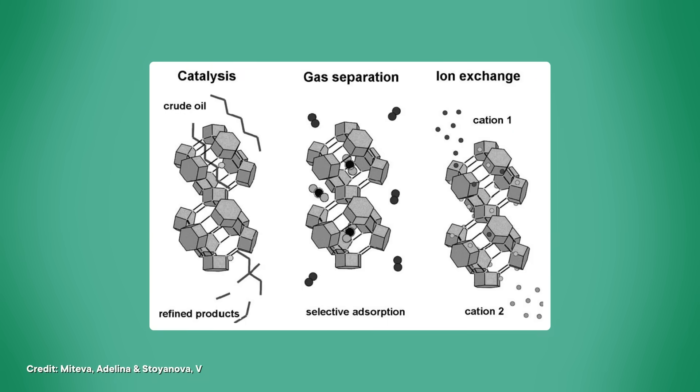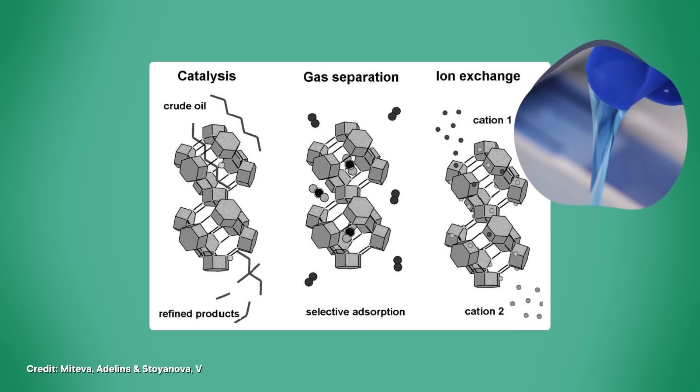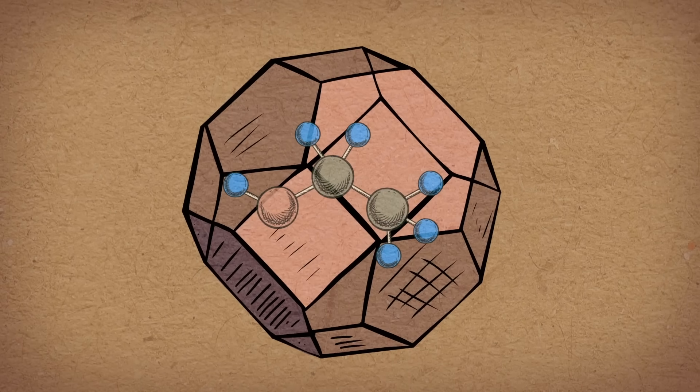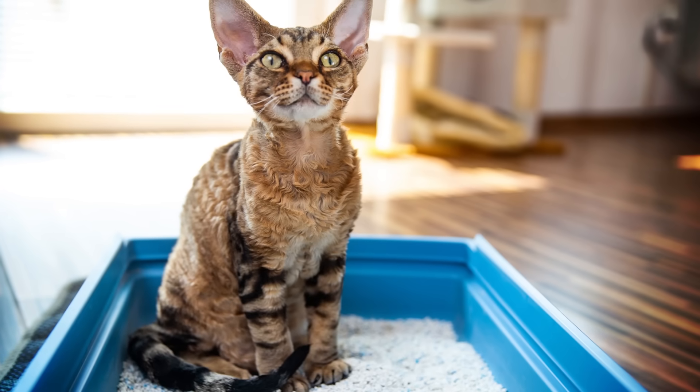They're used as ion exchangers in things like water softeners and laundry detergents, trapping calcium and magnesium inside the pores and preventing them from precipitating out as limescale. You can also use them as catalysts to speed up chemical reactions, like converting ethanol into gasoline. The right size of pore can trap a chosen molecule and hold it in place while chemical reactions happen to it — like how cutting a dog's nails is easier if there's a second person there to hold them still. Same goes for cats. And your cat probably spends a lot of time around zeolites too, since they're great at absorbing liquids and are a common ingredient in kitty litter.